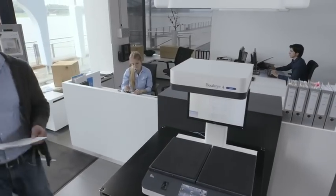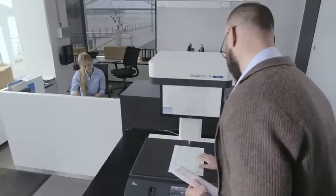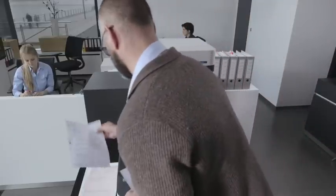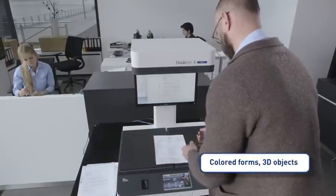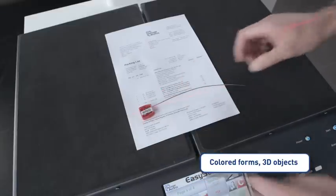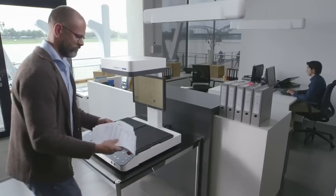Import and export customs documentation is a real challenge for normal black and white copiers. Many of the forms are colorful, carry stamps, and may be an odd size. Sometimes there's even information on three-dimensional objects, like the serial number on these security seals, which needs to be stored and distributed to other departments.